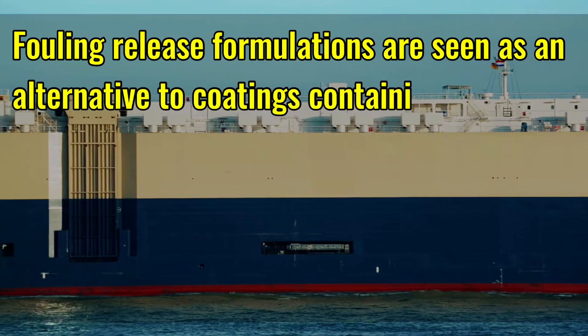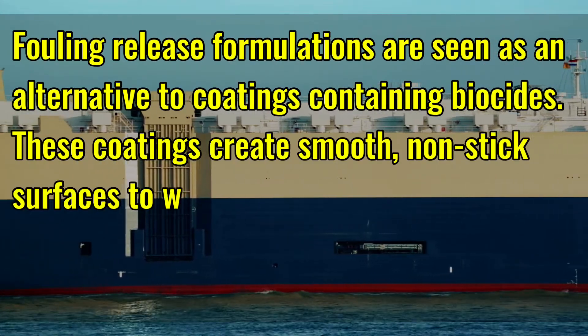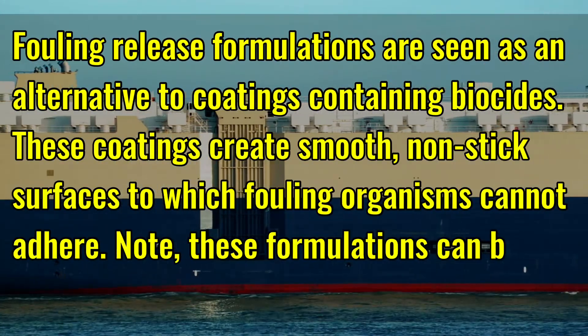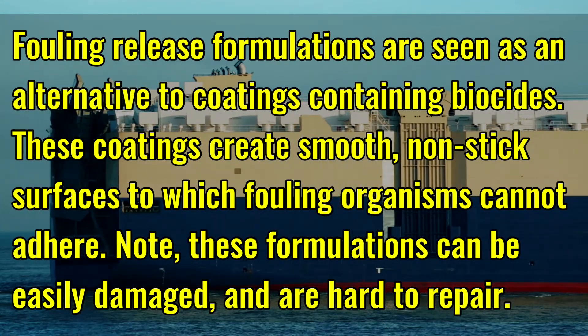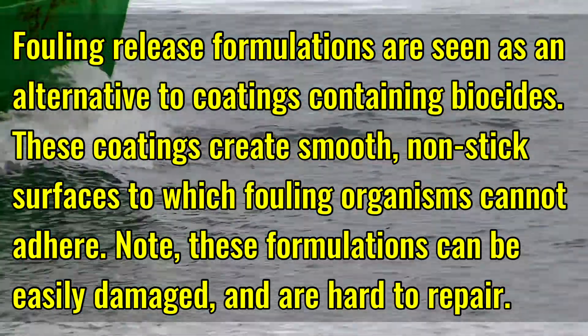Fouling release formulations are seen as an alternative to coatings containing biocides. These coatings create smooth, non-stick surfaces to which fouling organisms cannot adhere. Note, these formulations can be easily damaged and are hard to repair.